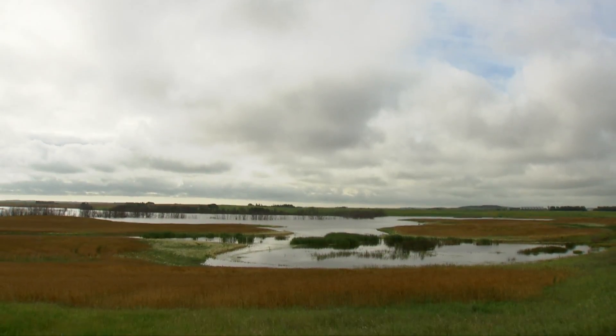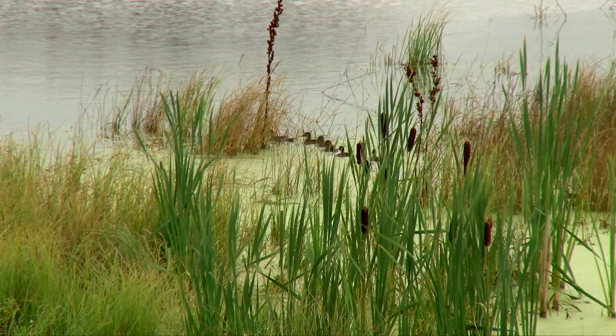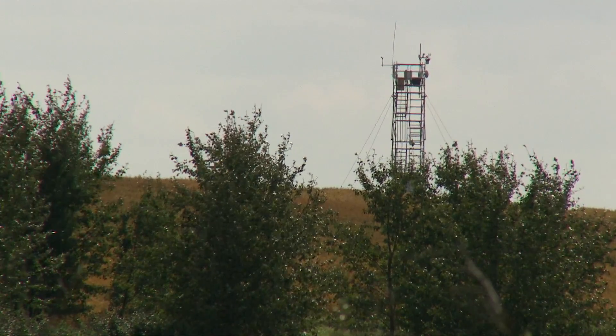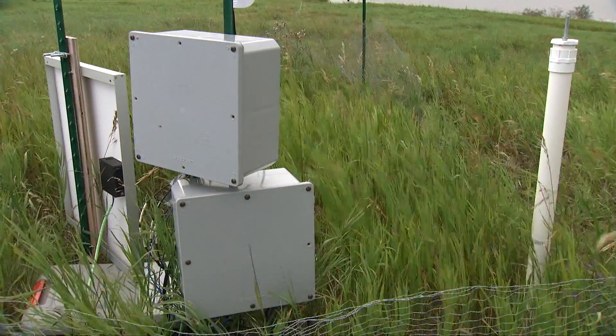This is a really great site to work at. It was established in the 1960s as a National Wildlife Area, and we have great legacy datasets going back over decades, as well as the new data that we're collecting with the instrumentation that we've installed in the last couple of years.